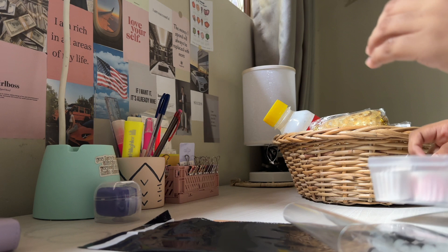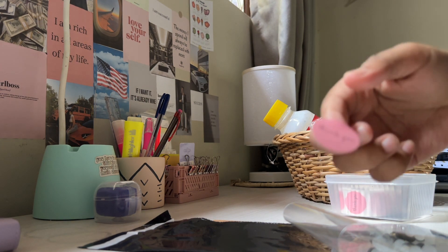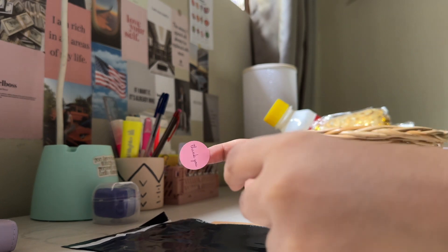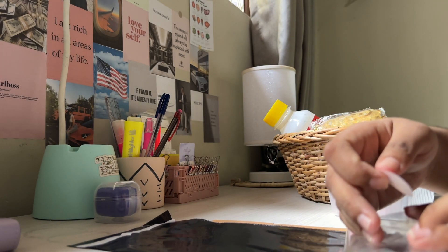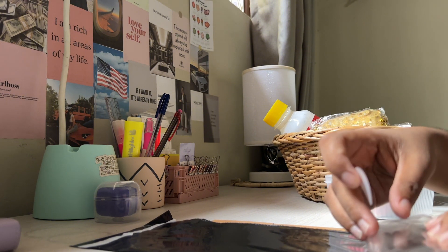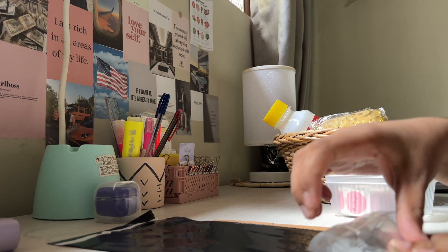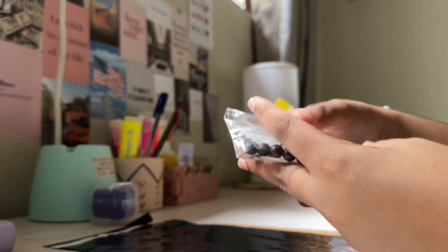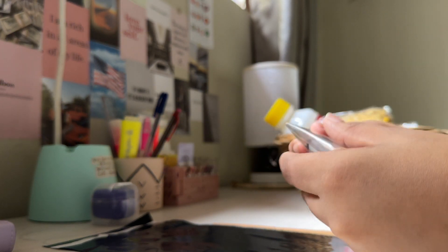In the next video, I will start my business. Let's start the packaging.